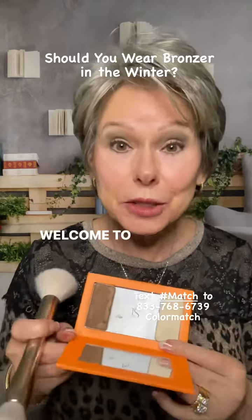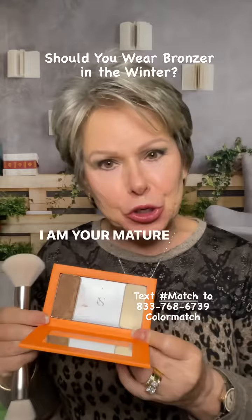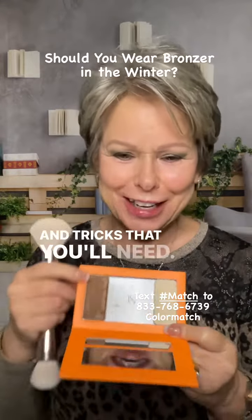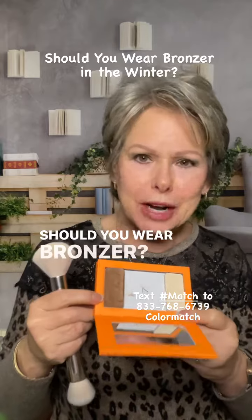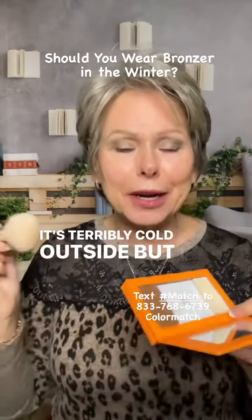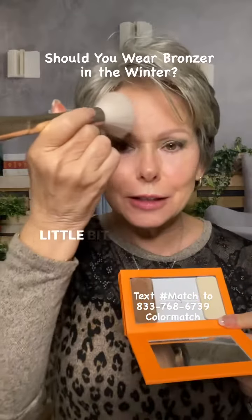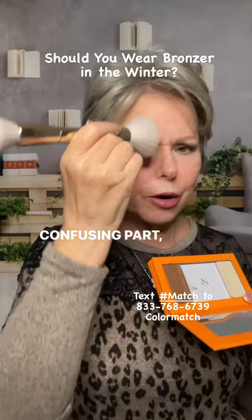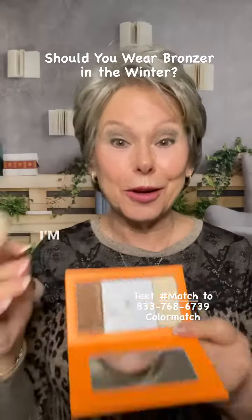Hi, I'm Peggy. Welcome to my page. I am your mature skin makeup lady and I've got all the tips and tricks that you'll need. Should you wear bronzer? That's up to you. It's terribly cold outside but I still like to have that little bit of glow that bronzer gives. The confusing part: where does bronzer go? I'm going to show you.